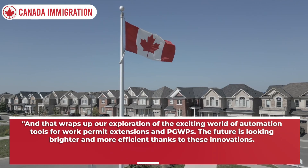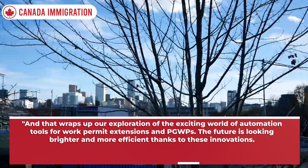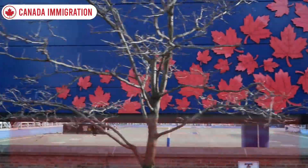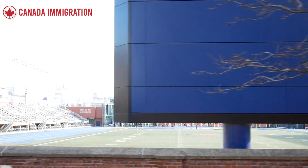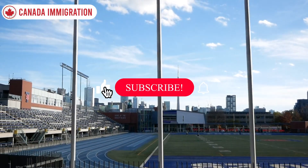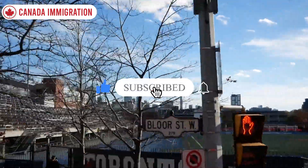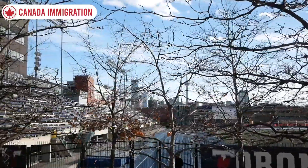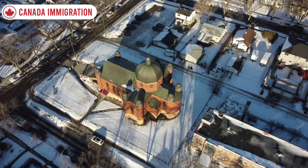That wraps up our exploration of the exciting world of automation tools for work permit extensions and PGWPs. The future is looking brighter and more efficient thanks to these innovations. That is all for today. What are your thoughts on this? Please let us know in the comments section below. Thanks for watching the entire video. Hopefully the information is useful to you. See you later in the next episode. Till then, take care.